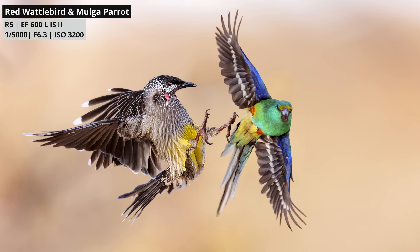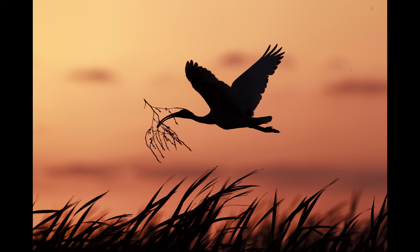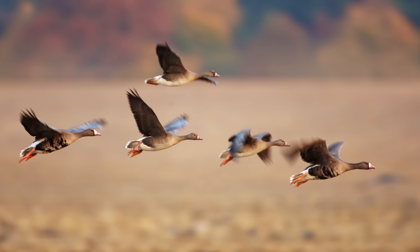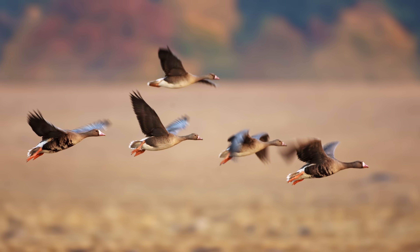Now that we've dialed in full manual mode, you probably wonder what the perfect settings are for birds in flight and action photography. It depends a little on the scene and lighting conditions, but especially when it comes to shutter speed, I would recommend using the highest possible shutter speed. Unless you want to do some artistic blur with a low shutter speed, I would always recommend a shutter speed of 1/4000th of a second or more.